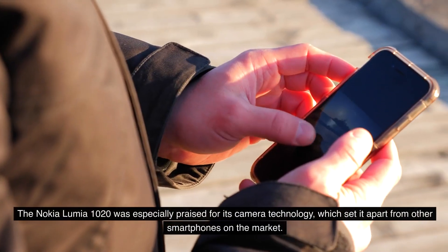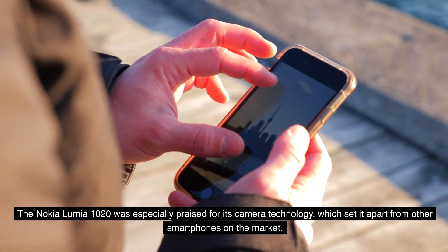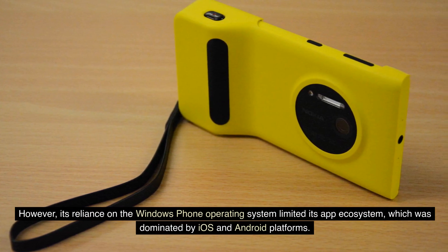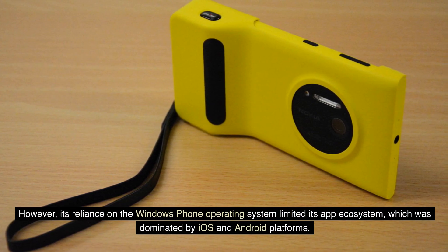The Nokia Lumia 1020 was especially praised for its camera technology, which set it apart from other smartphones on the market. However, its reliance on the Windows Phone operating system limited its app ecosystem, which was dominated by iOS and Android platforms.